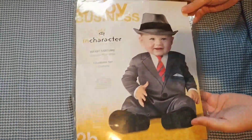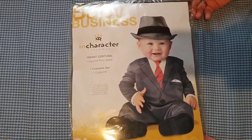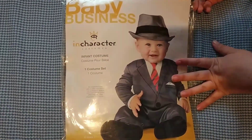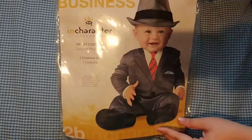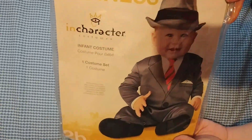Look at this — this is what I wanted to show everybody. This is little man's Halloween costume and it was only fifteen dollars. Isn't that adorable? Little business baby! It almost reminds you of Boss Baby, if it would be in black — a black suit. I thought that was cute.